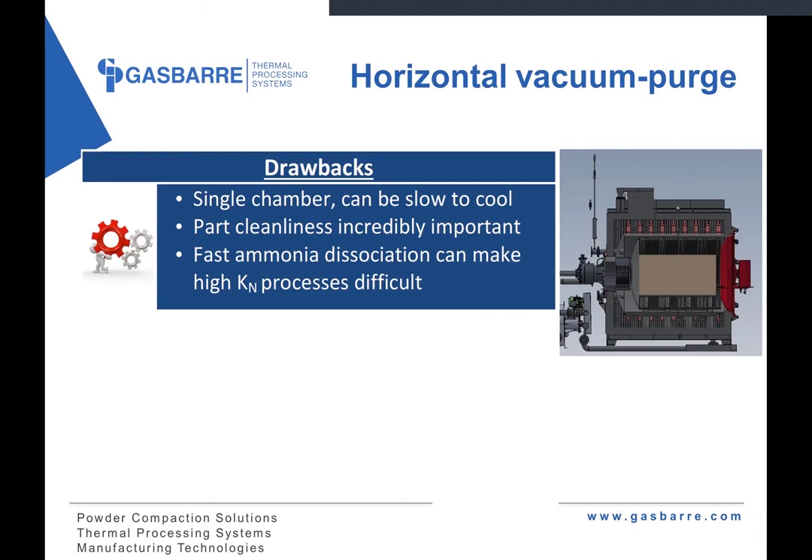Some drawbacks of the horizontal vacuum furnace: it's also a single chamber furnace so it can be slow to cool, and it's not convenient on this style to pull the entire retort while still sealed like you could on a pit furnace — although you can add some additional cooling systems to help cool it more quickly. Part cleanliness is incredibly important in this style of furnace — with a vacuum pump, there's simply no forgiveness in trying to burn off any residual oils, so you have to make sure you have a very well-maintained cleaning process prior to nitriding. The high dissociation rate that allows a low KN kind of works against you if you have a high KN process — although that can be overcome with different retort materials, in particular Inconel, which does very well at providing high KN values if that's required.